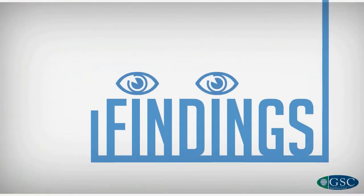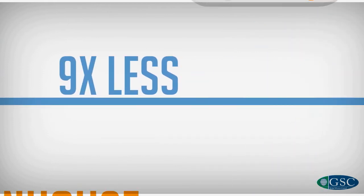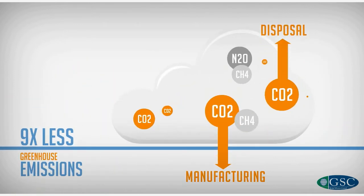Let's look at some of the findings. By using products made with silicones, siloxanes, and silanes, you generate on average nine times less greenhouse gases than what was emitted during manufacturing and disposal of that product.